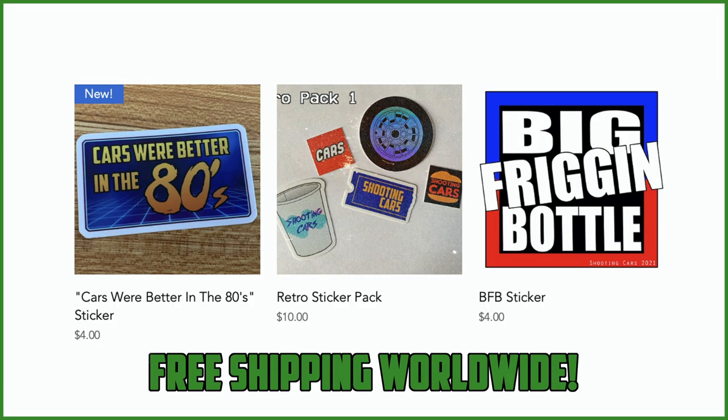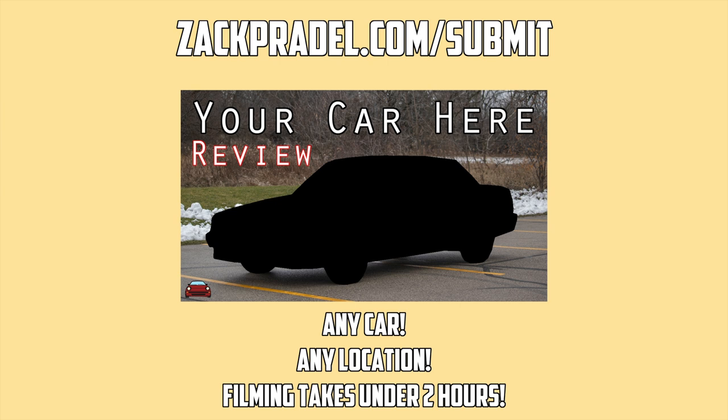Before we get on to anything else, I have a website, zachpradel.com, where you can buy stickers and other merchandise when it becomes available. You can also submit your own vehicle to be reviewed through a quick and easy submission form and you'd get a video of your car just like this one. You can also read my behind-the-scenes blog to see what I'm filming before it comes out on the channel.